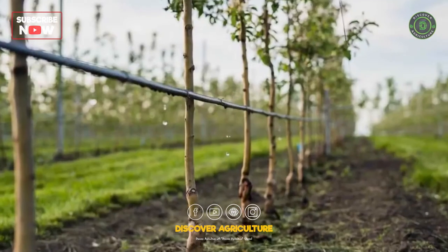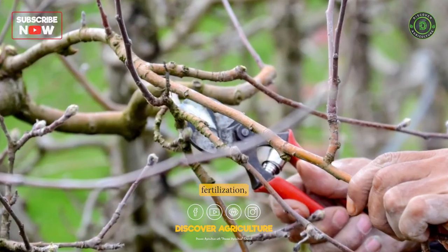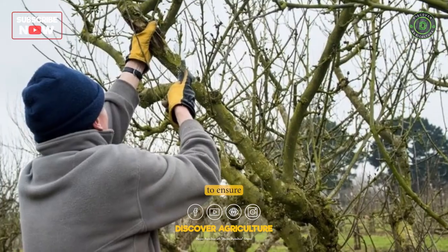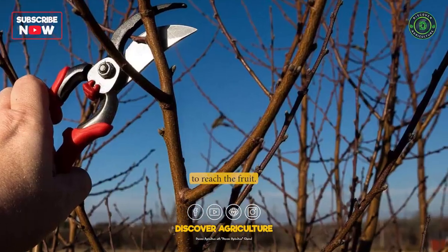Care. Apple trees require regular watering, fertilization, and pruning to produce high-quality fruit. Pruning is particularly important to ensure that the tree has an open canopy that allows sunlight and air to reach the fruit.